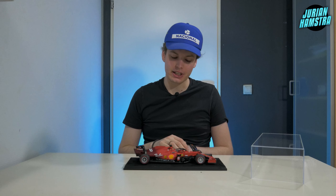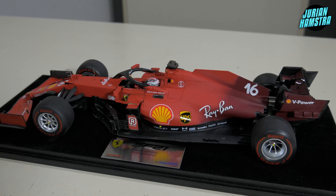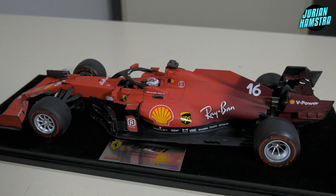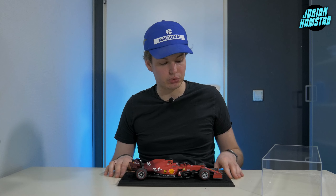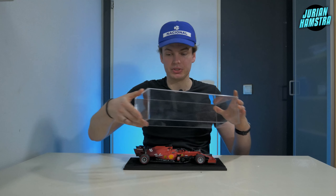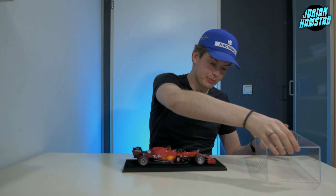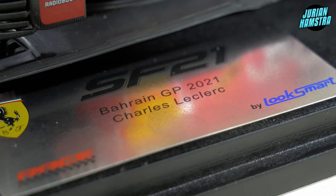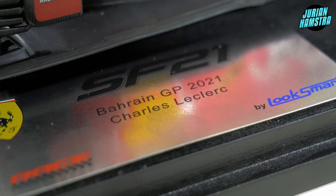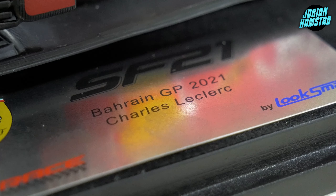This is a Looksmart version, and Looksmart comes with this beautiful base, which I really like — I think it adds a nice touch to the model car. It's a beautiful display piece made of wood with a velvet material. The case fits over it beautifully. It also comes with a little plaque featuring the Ferrari and Looksmart logos, the SF21 badge, Bahrain GP 2021, and Charles Leclerc's name.